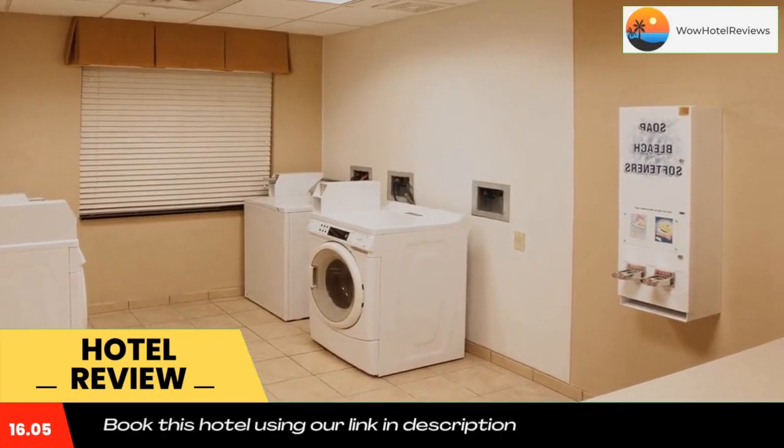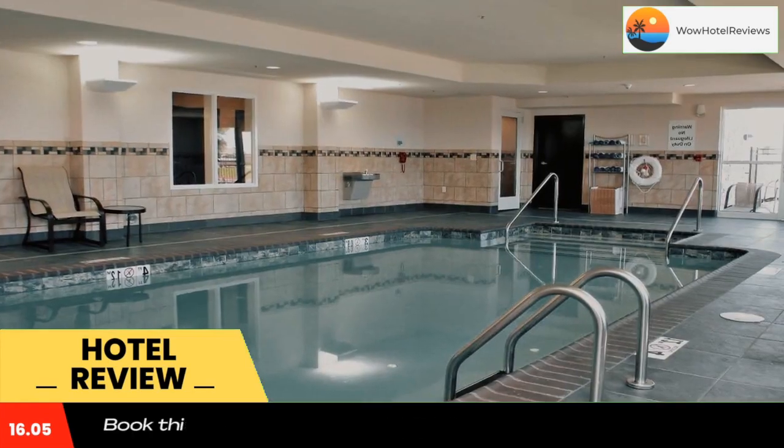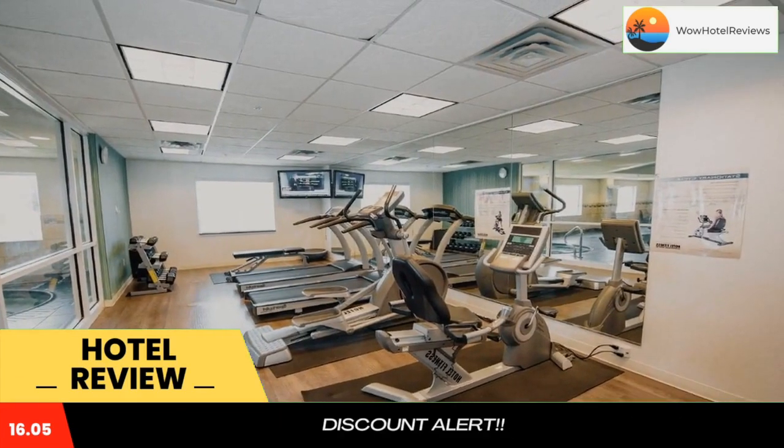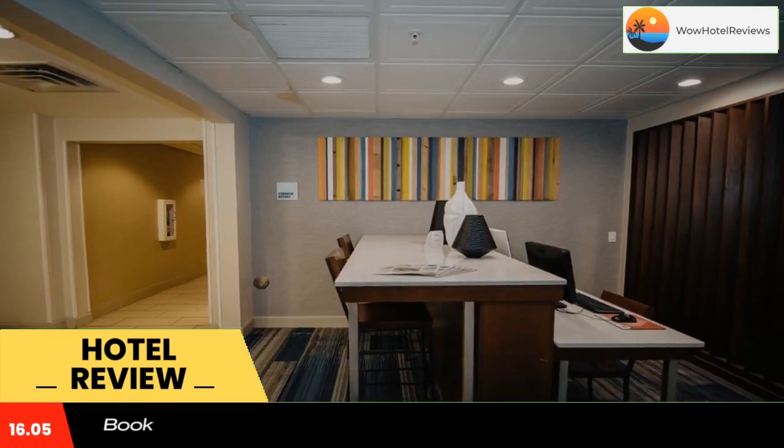The Oklahoma Aquarium is five miles from the Tulsa South Bixby Holiday Inn Express. The Hard Rock Casino is 25 minutes away. Use our link in the description to get a good discount on this hotel. Don't forget to like and subscribe to our channel.